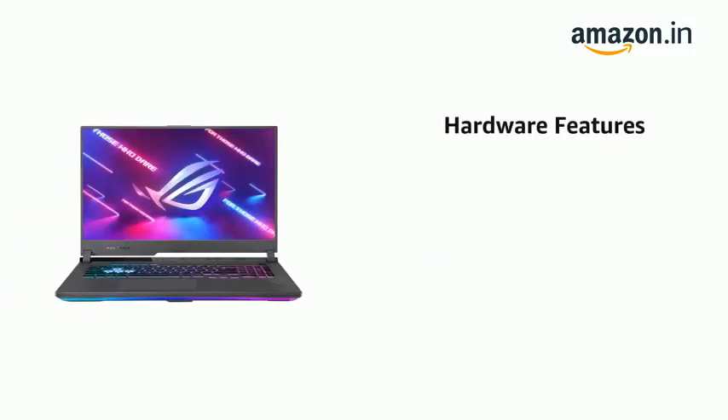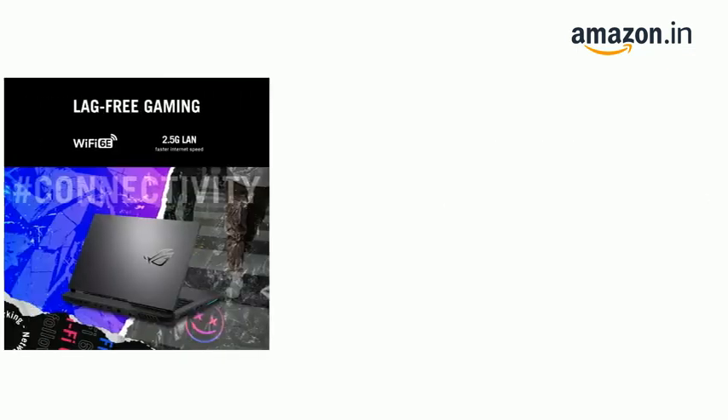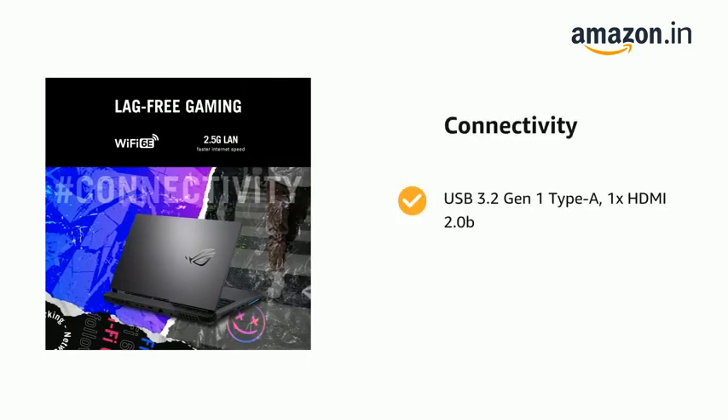It also features a 4-zone RGB backlit chiclet keyboard, USB 3.2 Gen1 Type-A, 1x HDMI 2.0B, Wi-Fi 6E 802.11ax 2x2, and Bluetooth 5.2.